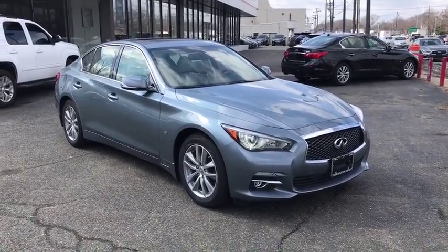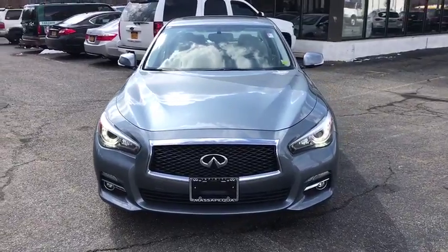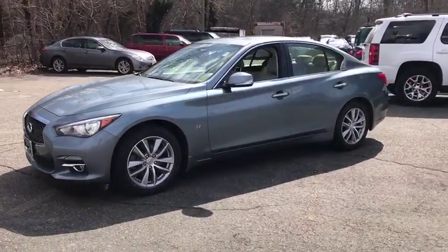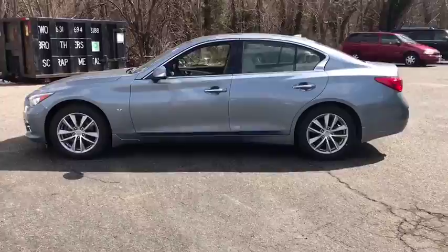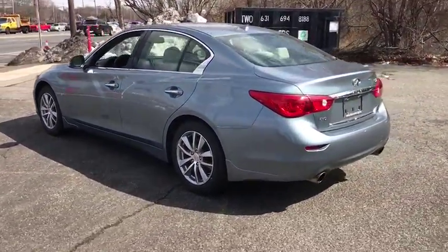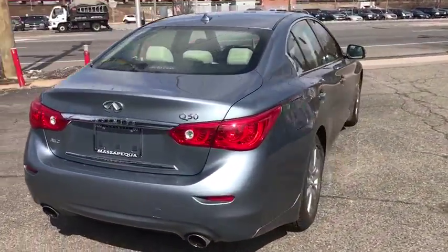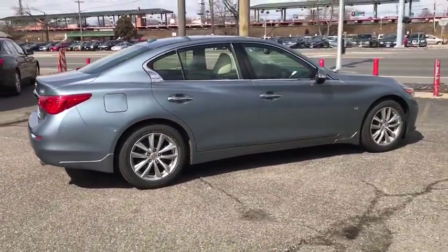The 2015 Infiniti Q50. The Q50 has elevated design expression by breaking all the design rules. Along with the signature appearance, it also comes with power. The breathtaking performance of Infiniti's Q50 engine leaves nothing to be desired. The engine block is crafted out of aluminum alloy to help reduce weight and increase responsiveness, giving you incredible power and a truly thrilling drive. This vehicle has less than 30,000 miles.